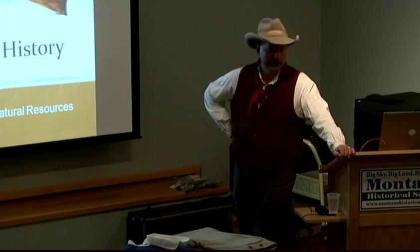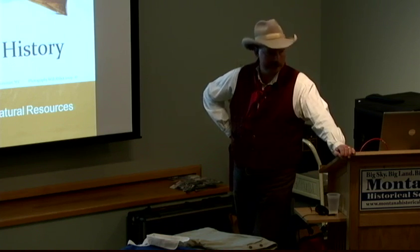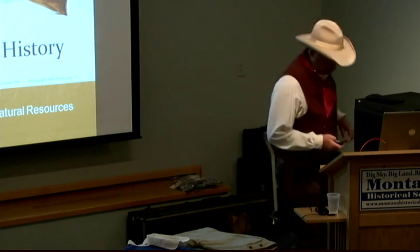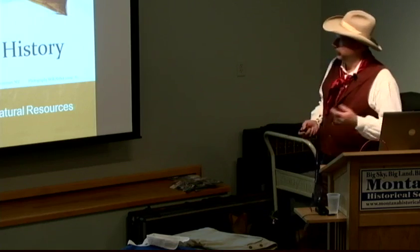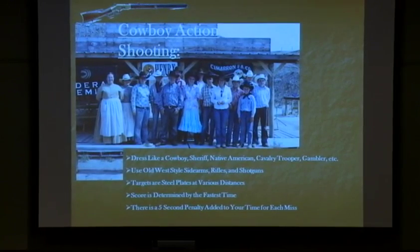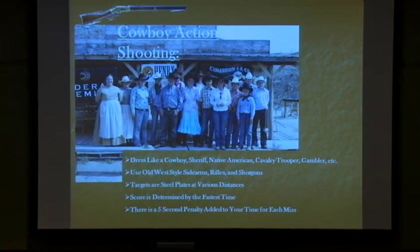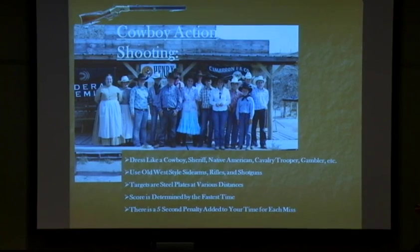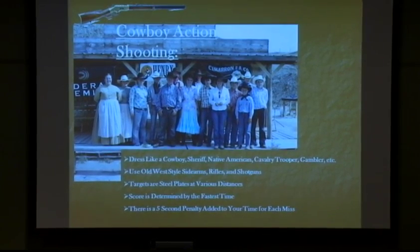These kids just don't have any idea what a wagon train is, or the Oregon Trail, or the Bozeman Trail, or any of the history of the West. I want to tell you a little bit about the shooting portion of the project so you understand how we got started. We're actually calling it western action shooting now, to go along with the theme of the Western Heritage Project.